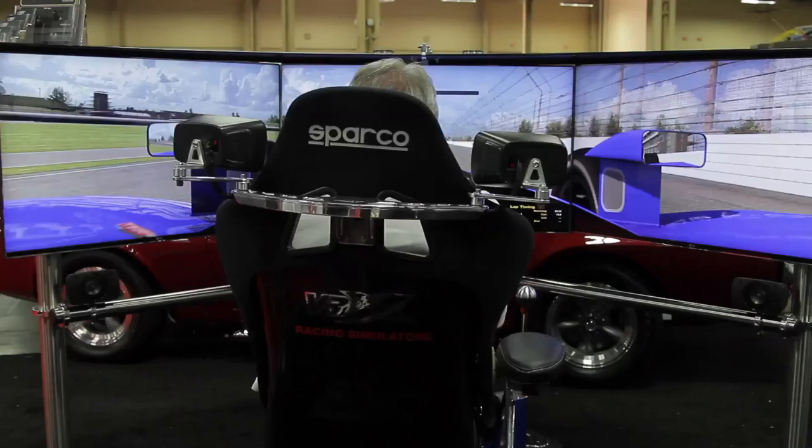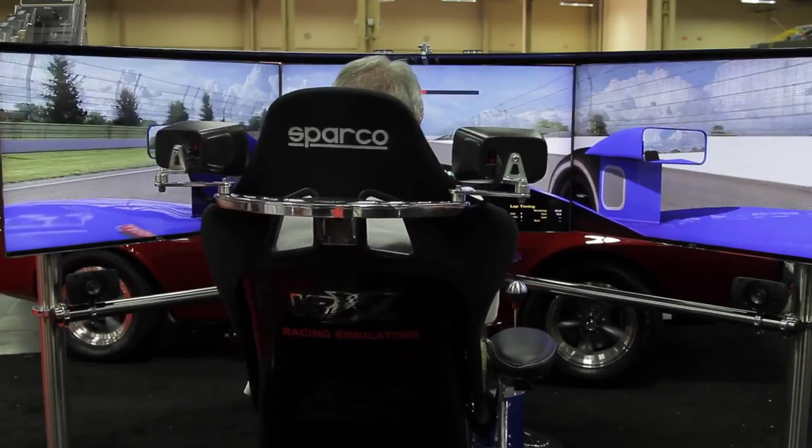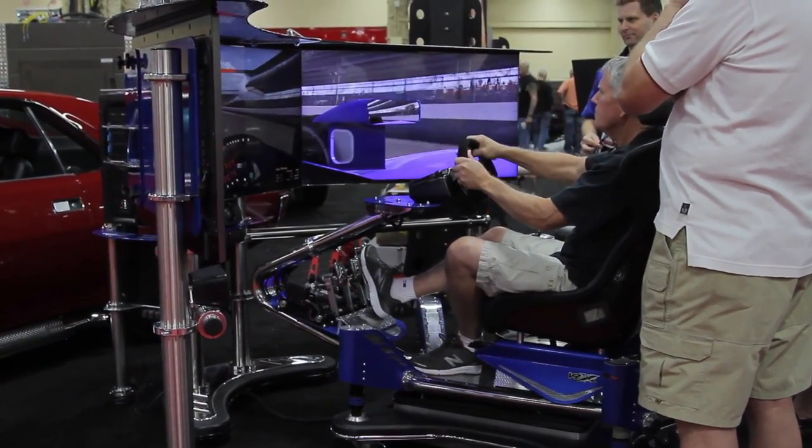That is awesome. Did you guys design that? It literally is like being inside of a car — you've got multiple screens that surround you, you're going around the racetrack, the whole seat moves, the headrest moves, the steering wheel vibrates. Did you guys make that?